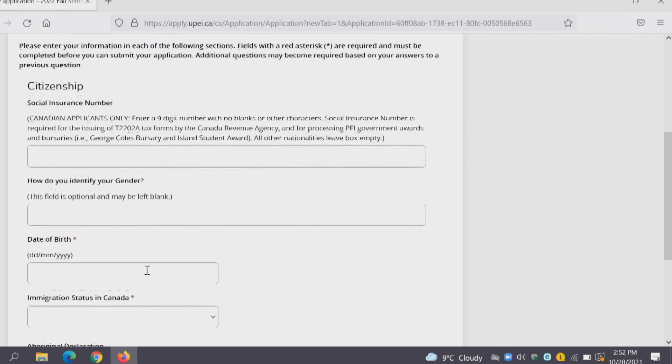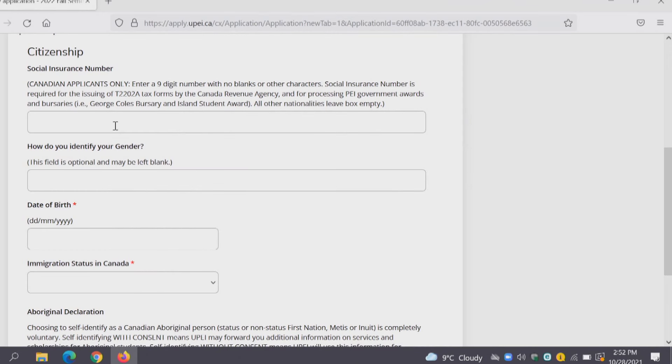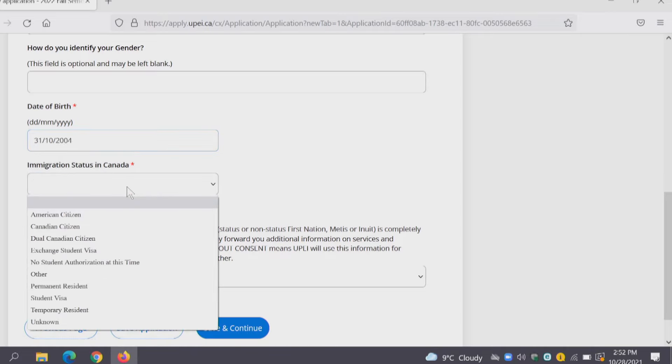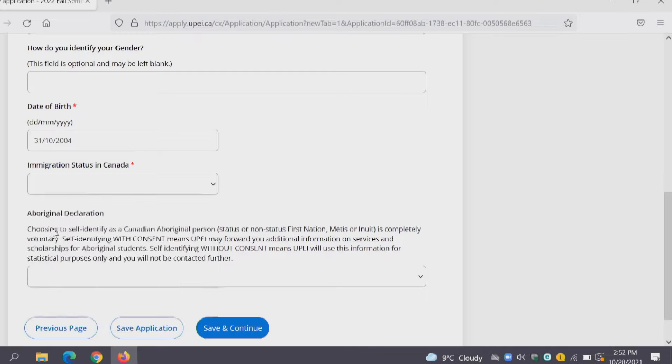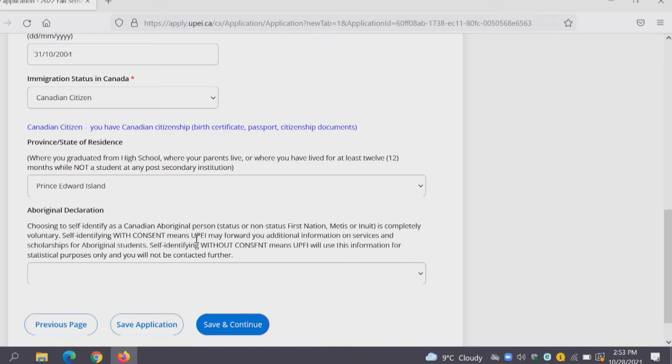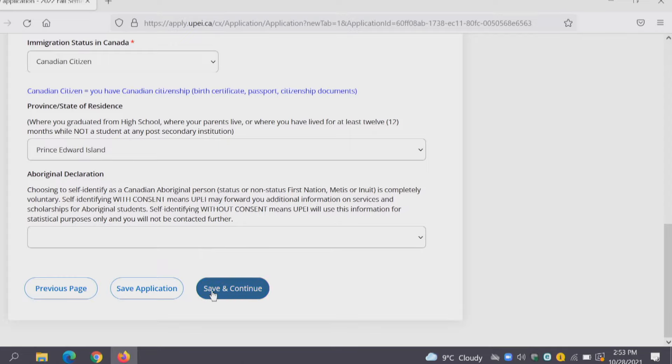For demographics the first thing we're looking for is your social insurance number. This is important if you are an island resident and you're applying to the George Coles bursary — you'll want to put in your Canadian social insurance number so we can verify you are eligible. If you don't have that right now, you can visit the Registrar's Office and bring proof of your SIN. If you're not a Canadian applicant you don't have to worry about that at all. Then put in your date of birth, immigration status, and province of residence. If you'd like to make an Aboriginal declaration you can do that as well. Save and continue.